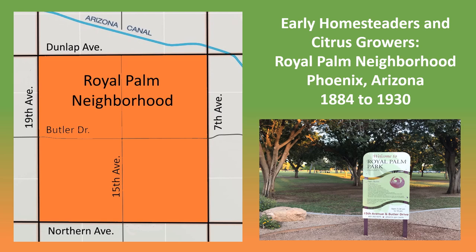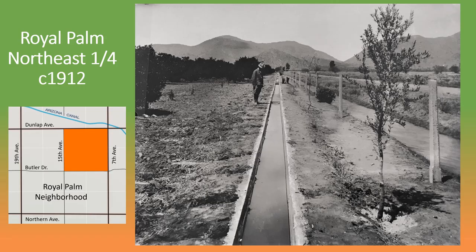The Royal Palm neighborhood in north-central Phoenix, Arizona is located between Northern and Dunlap avenues from 19th Avenue to 7th Avenue. The area was first settled in the mid-1880s shortly after the completion of the Arizona Canal, which is located just to the north of the neighborhood. Royal Palm in the early 20th century was part of the Citrus Belt, the primary citrus growing area in the Salt River Valley.